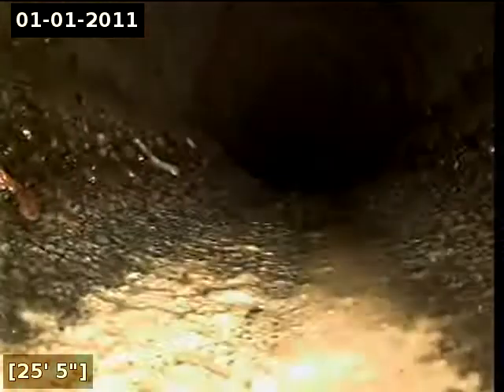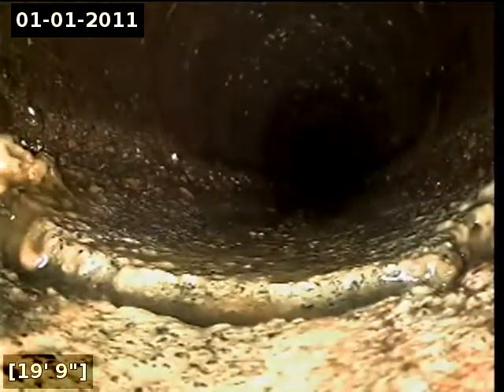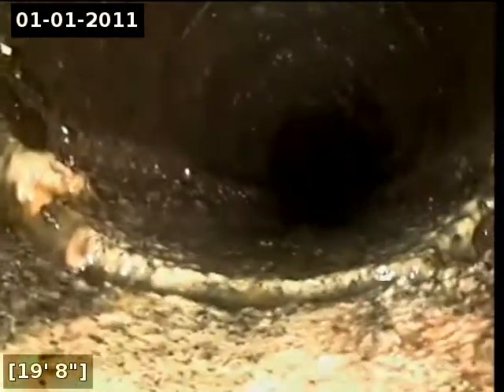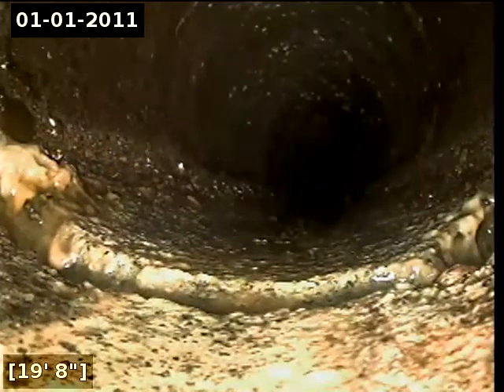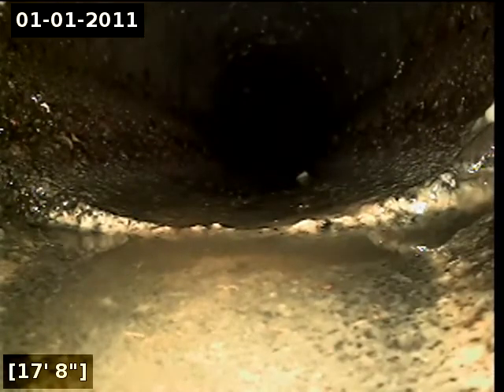Right away we are seeing exposed aggregate and deterioration throughout the concrete portion. Here at 19 feet there appears to be a pipe separation — you can kind of see the toilet paper and debris getting caught on it. Here at 17 feet there appears to be a pipe separation as well.